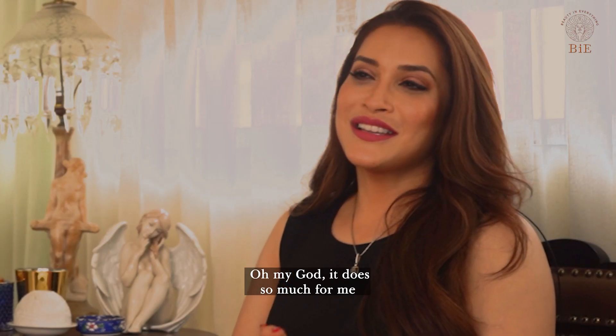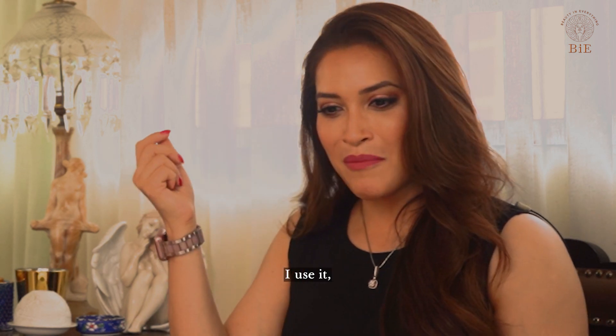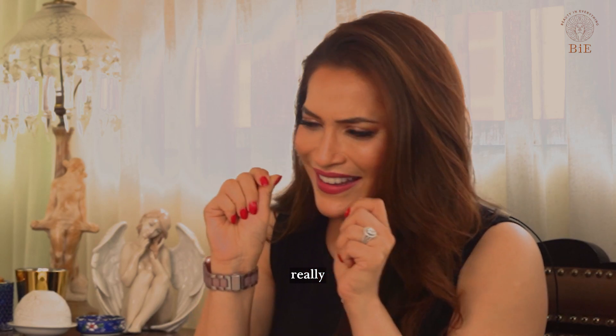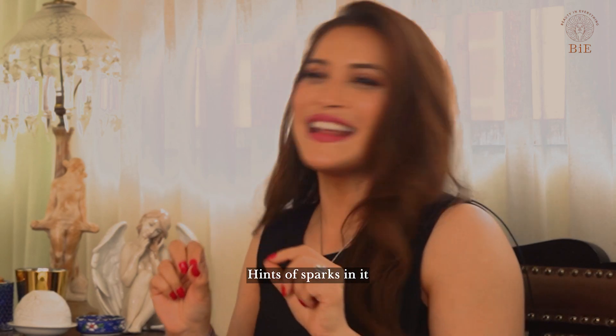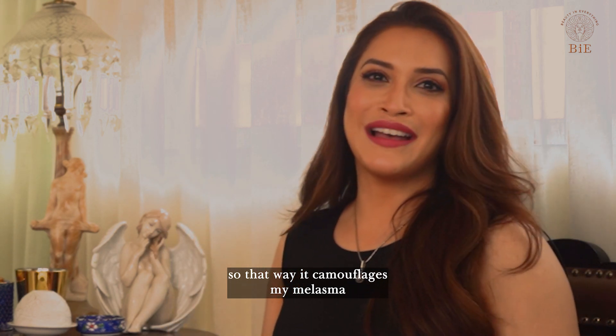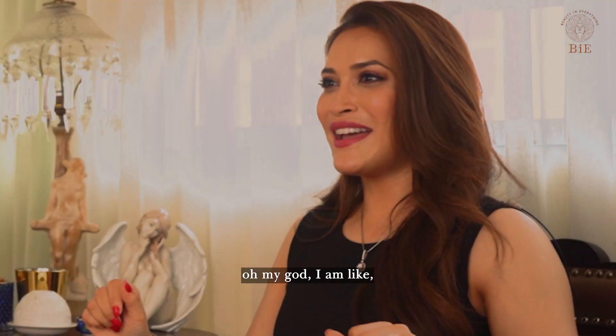Oh my god, it does so much for me and my melasma. I use it on my spots — it has these reflecting hints of sparks in it, and it bounces off light so that it camouflages my melasma. And when I apply it on my body, oh my god, I am like...